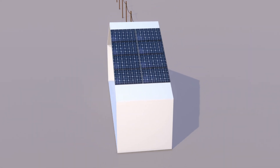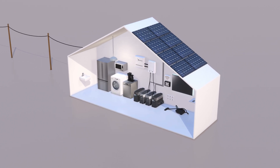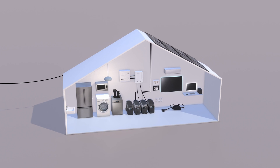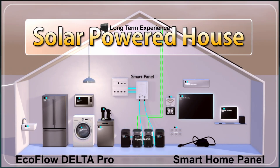Hi and welcome. This is an update on our solar powered house and how our system has worked and performed during a longer period. In the first part I explained how our system works and how it's customized to our house. I will leave a link to part one in the description.